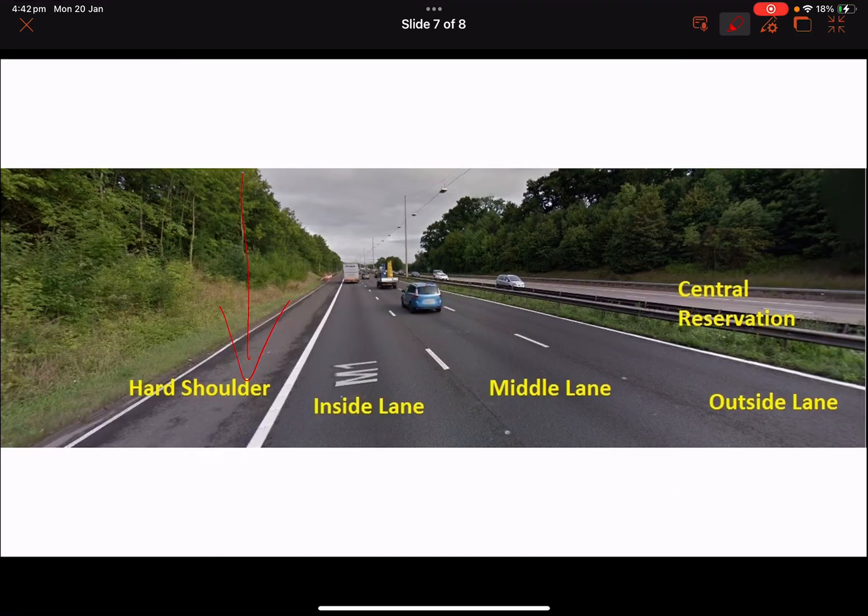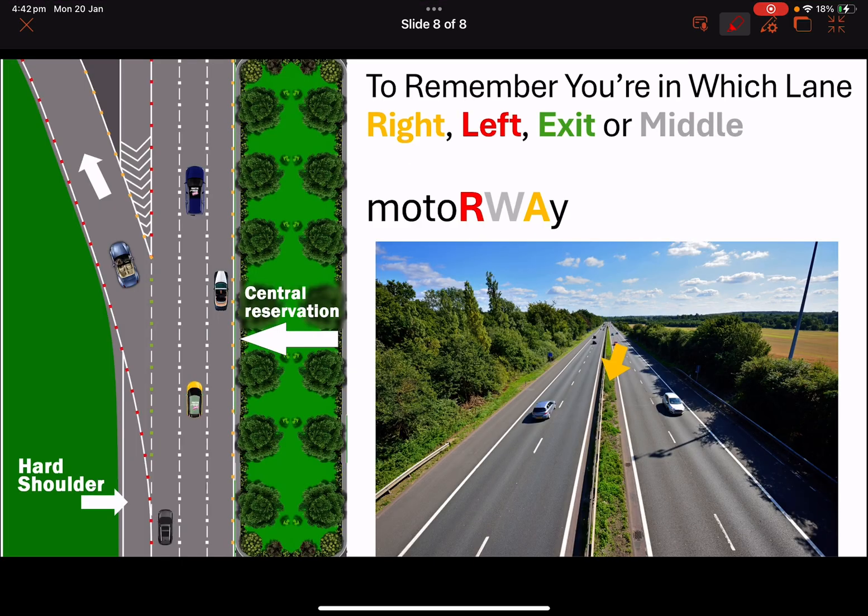Here is another tip to help you remember the studs on the motorway. If you have a question on your test about where you find the red or amber studs, just write the word MOTORWAY. The R will help you remember that red studs are always on the left-hand lane. White studs are always in the middle between the lanes. Amber studs are on the right-hand lane near the central reservation.